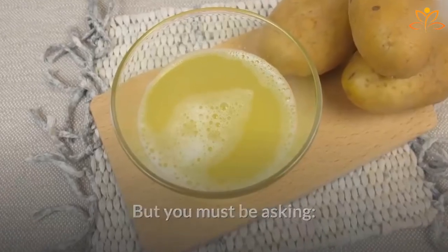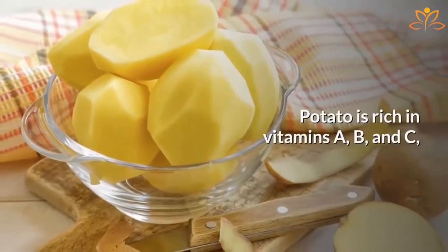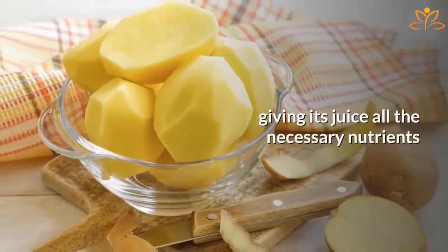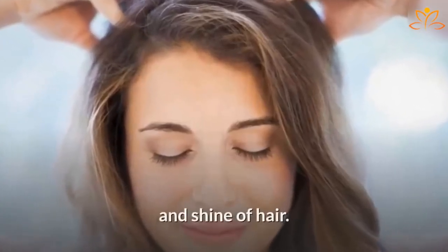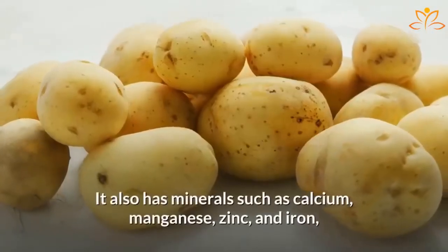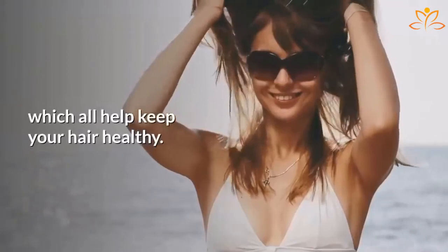Why is potato juice good for hair growth? Potato is rich in vitamins A, B, and C, giving its juice all the necessary nutrients to strengthen the structure, the growth, and shine of hair. It also has minerals such as calcium, manganese, zinc, and iron, which all help keep your hair healthy.